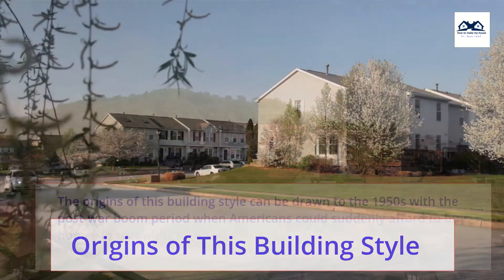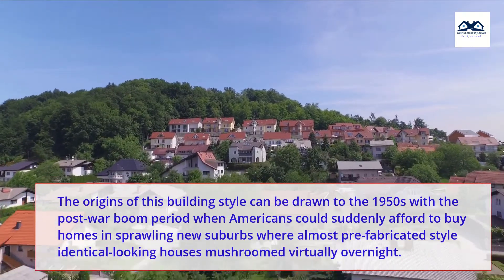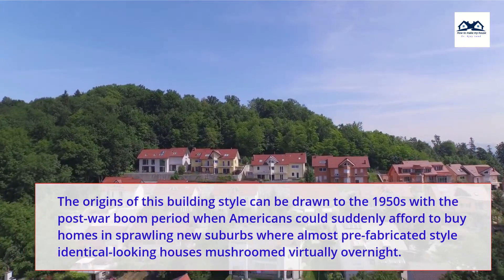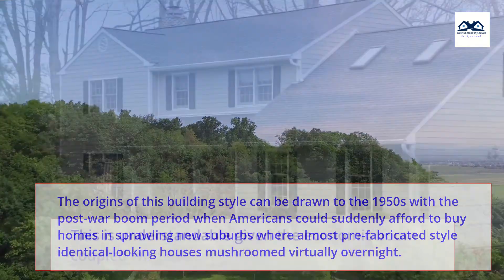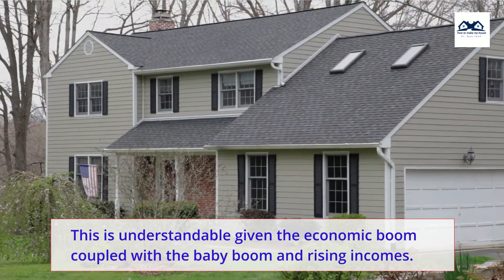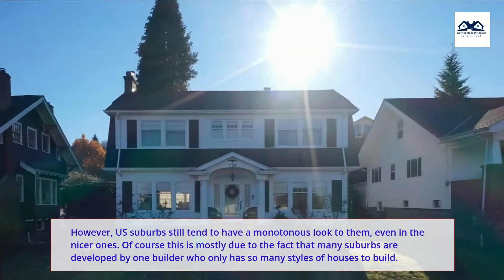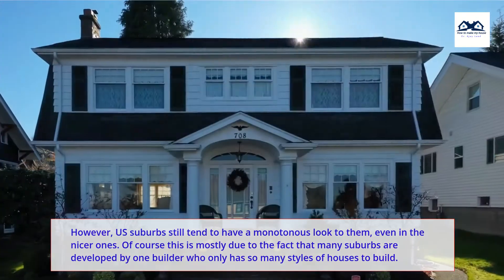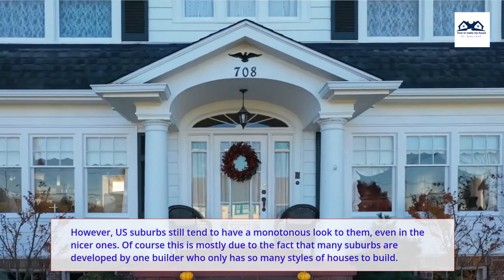The origins of this building style can be traced to the 1950s, with the post-war boom period when Americans could suddenly afford to buy homes in sprawling new suburbs where almost prefabricated, identical-looking houses mushroomed virtually overnight. This is understandable given the economic boom coupled with the baby boom and rising incomes. However, US suburbs still tend to have a monotonous look to them, even in the nicer ones, mostly due to the fact that many suburbs are developed by one builder who only has so many styles of houses to build.